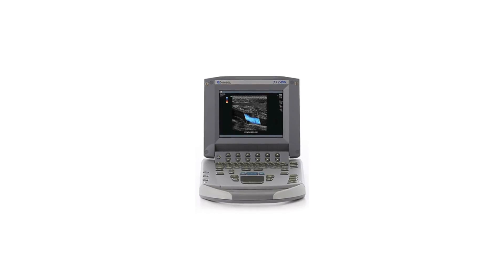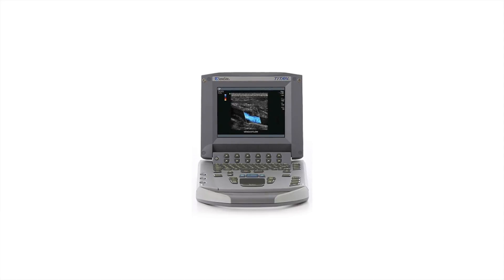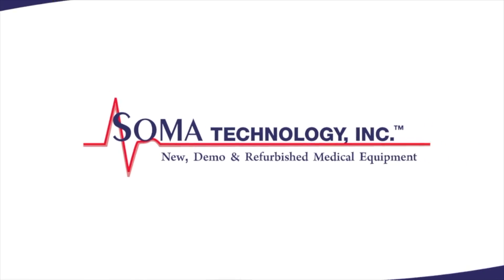To view more information about the Sonosight Titan Portable Ultrasound Machine or other products, please visit somatechnology.com.